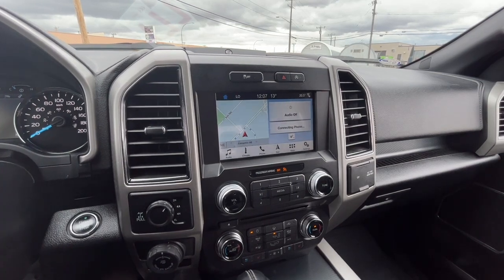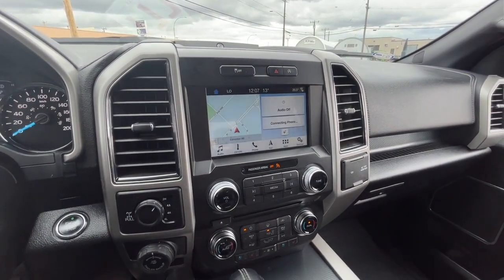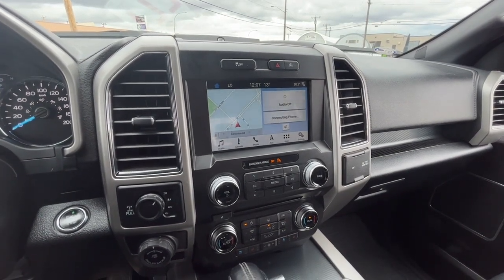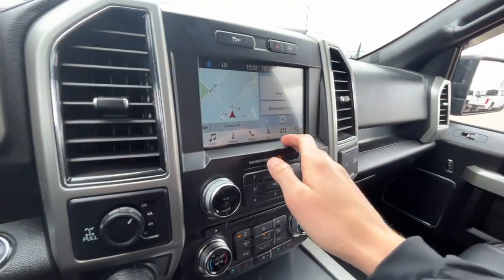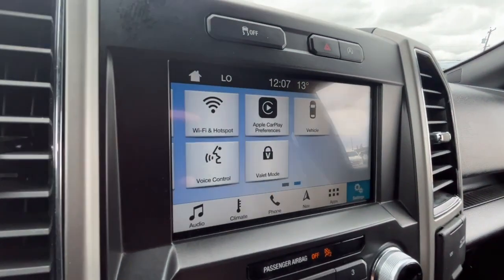Looking at the touchscreen display, we do have navigation, and as for audio we have AM/FM radio, Sirius XM satellite radio, and you can also connect your phone through Bluetooth and USB. We do have a CD player as well, and this truck does support Apple CarPlay.